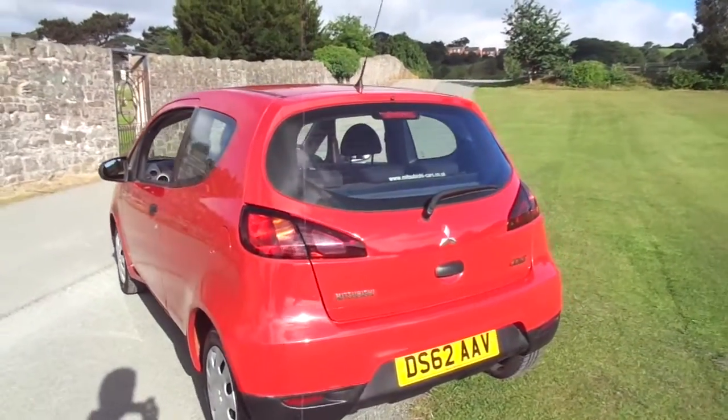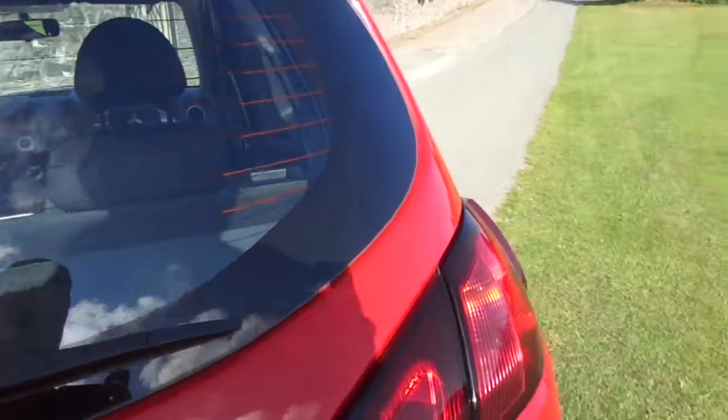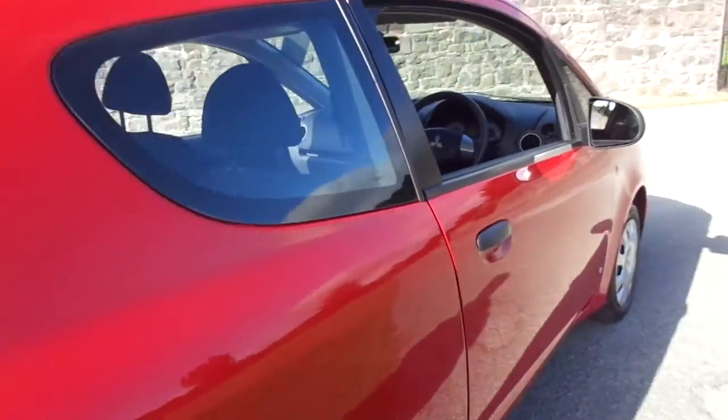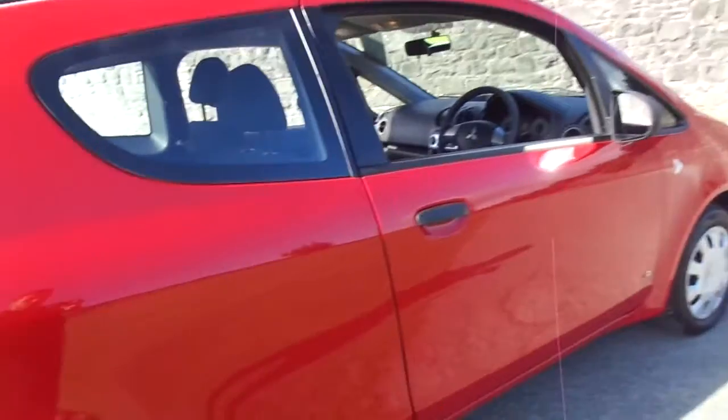This one, as you can see, is in Aztec red and comes as a three-door. It's, pardon the cliche, a big small car. As you can see, there's plenty of room in the boot, however still quite neat and nimble. In regards to the exterior of the car, it's free of dents and major scuffs.